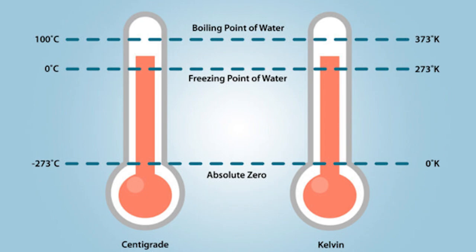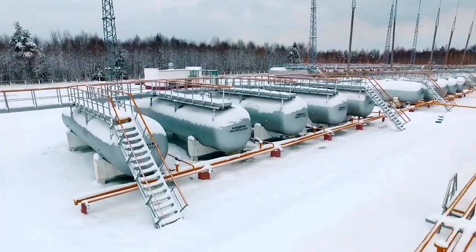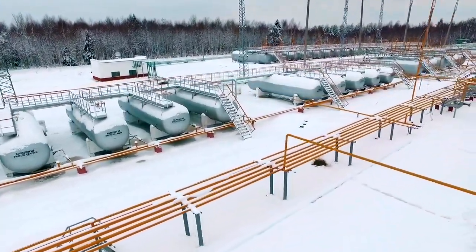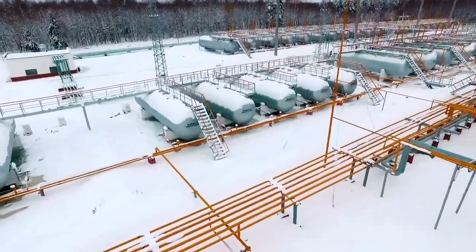Once you get even colder, starting at negative 150 degrees Celsius or negative 238 degrees Fahrenheit, the realm of cryogenics is entered. At negative 273 degrees Celsius or negative 459 degrees Fahrenheit, the movement of molecules ceases altogether. This is known as absolute zero.